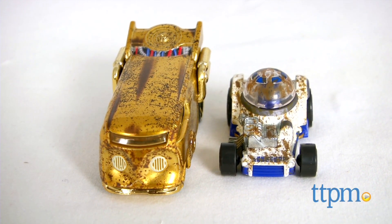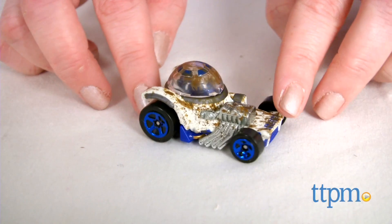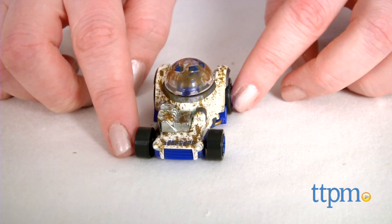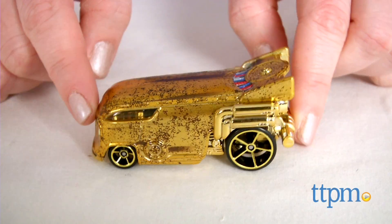R2D2 and C-3PO make up the other two-car set. Both vehicles are splattered with sand from their time with the Jawas. R2D2's bubble-top hot rod features different tools and a clear dome. C-3PO's drag bus features the droid's circular emblem and cables scattering forward from the bus's spoiler.